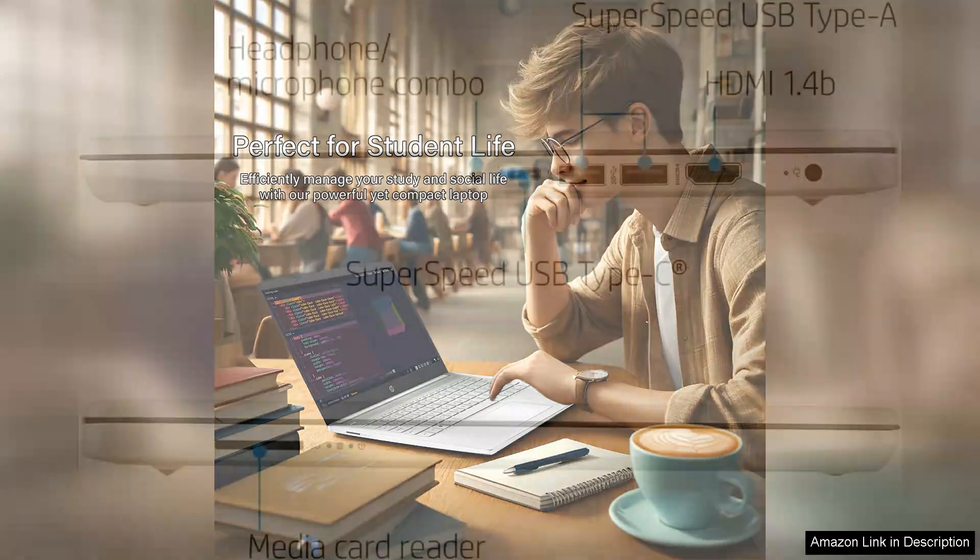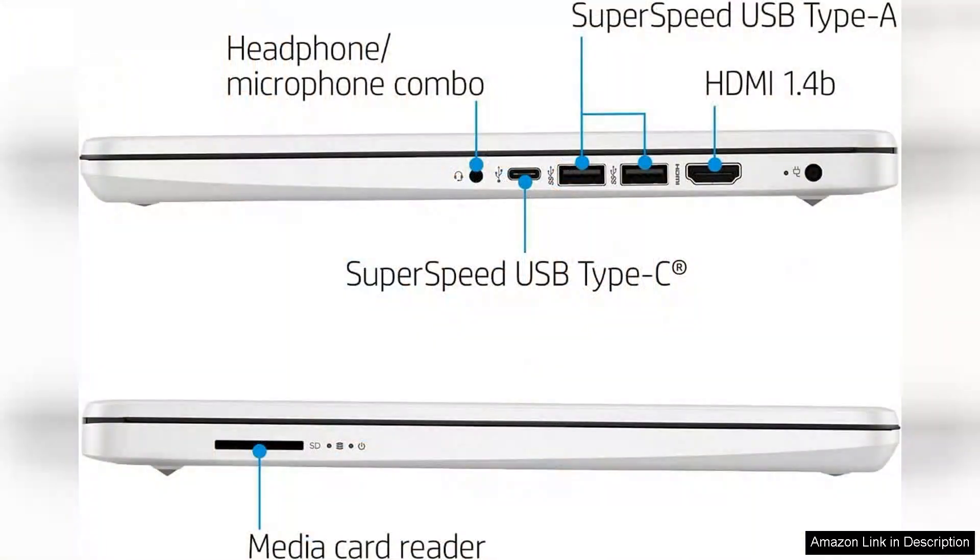The 14-inch display offers vibrant colours and sharp visuals, perfect for watching videos or working on projects.